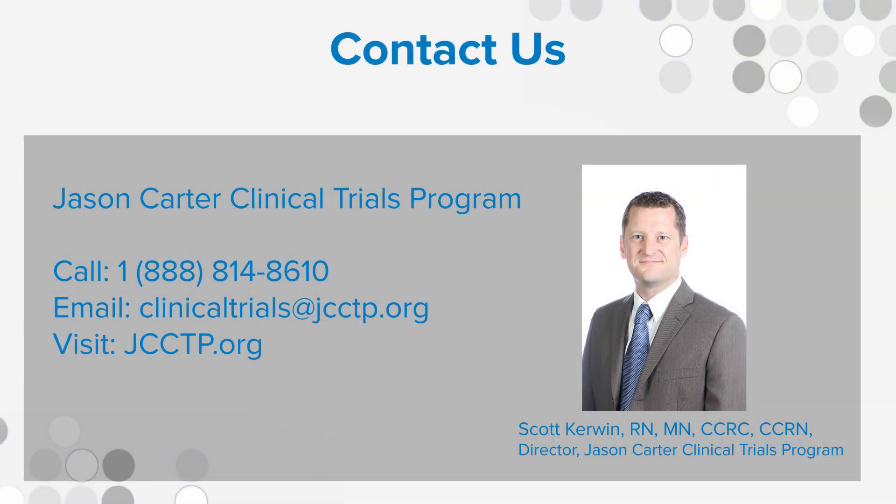The FDA-approved CAR T cell therapies are very expensive. If your doctor says FDA-approved CAR T cell therapy is right for you, you'll need to work closely with your insurance company to make sure you have appropriate coverage. If you are part of a clinical trial testing CAR T cells, the CAR T cell portion of that trial is typically not billed to a patient. However, it is still important to check with your insurance company, as there may be expenses you'll have to pay. You can find a list of CAR T cell clinical trials at the Jason Carter Clinical Trials Program website, jcctp.org, or call 888-814-8610.